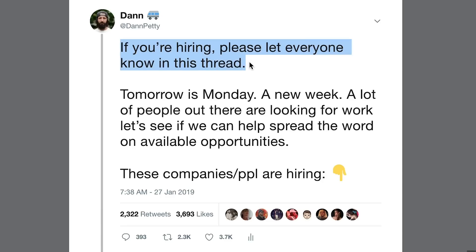What's up, everybody? Welcome to my desk. Today we're going to go over some random tips to help you get one of these jobs that are in this thread that I just tweeted about the other day. If you follow me on Twitter, you'll see that I tweeted out: if you're hiring, please let everyone know in this thread. Tomorrow is Monday, a new week, and a lot of people out there looking for work. Let's see if we can help spread the word on available opportunities.